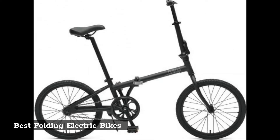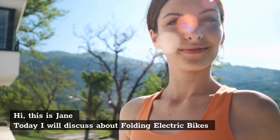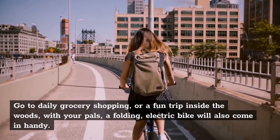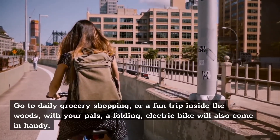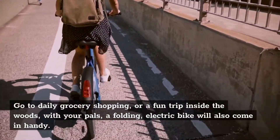Best Folding Electric Bikes. Hi, this is Jane. Today I will discuss folding electric bikes. Whether you're going to daily grocery shopping or a fun trip inside the woods with your pals, a folding electric bike will also come in handy.